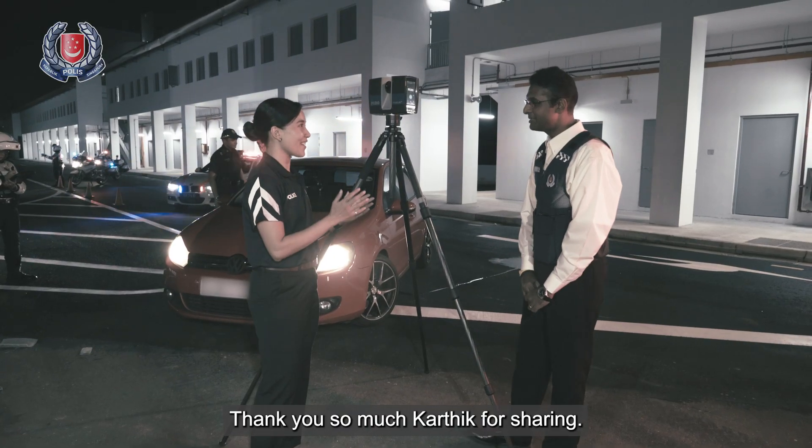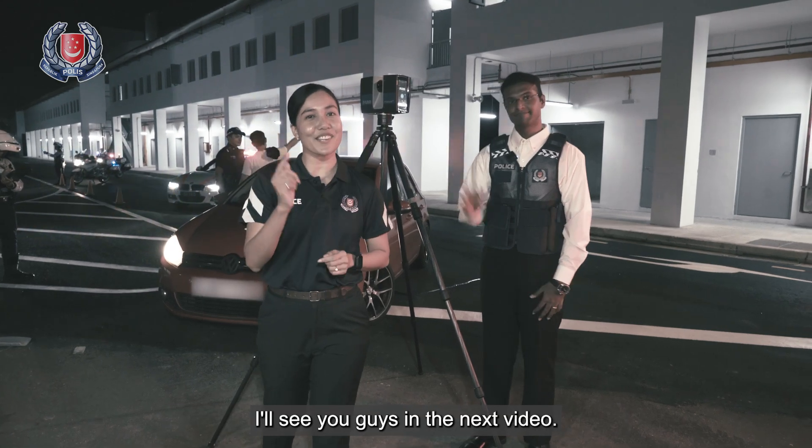Thank you so much Karatek for sharing. Alright, thank you so much everyone for watching. I'll see you guys in the next video.